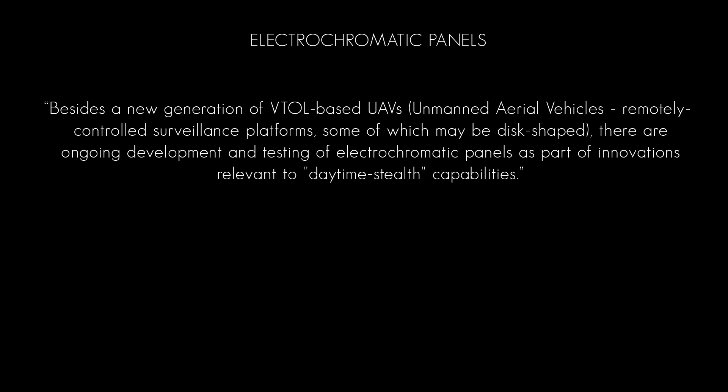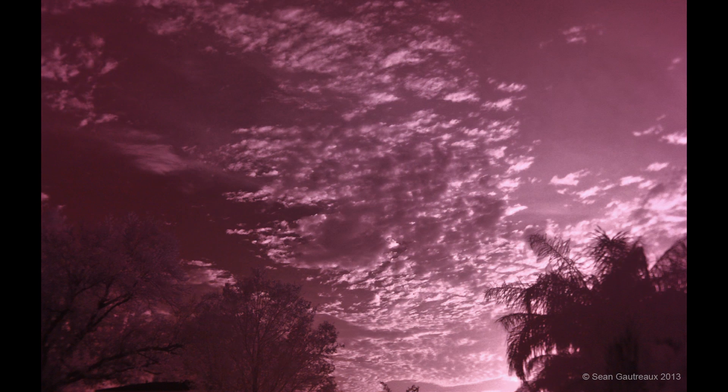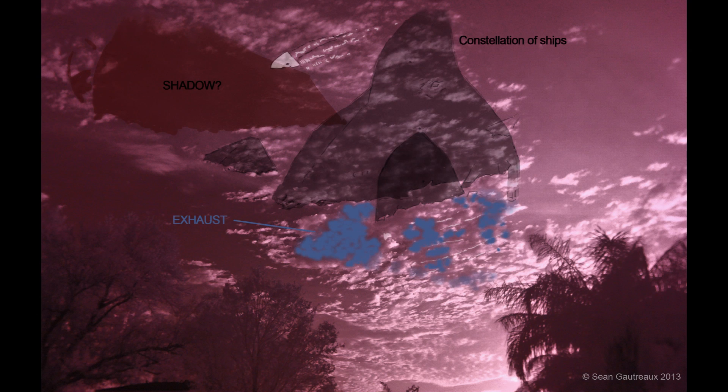I took this back in the late summer of 2011 with the Sony TRV-18 infrared camera. In August 2012, I recorded this segment. I didn't have a chance to review it until September, but the same signature was there.